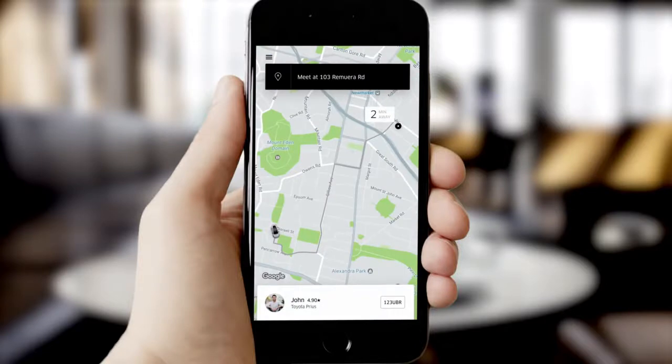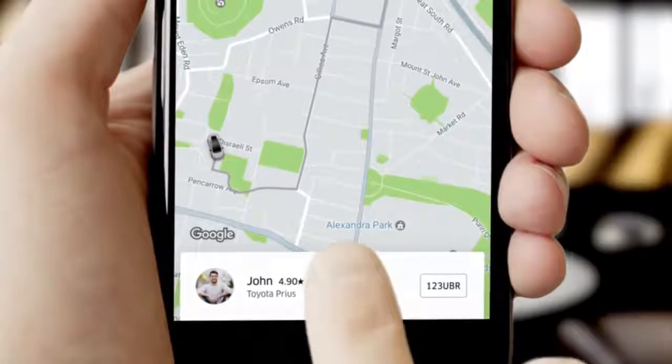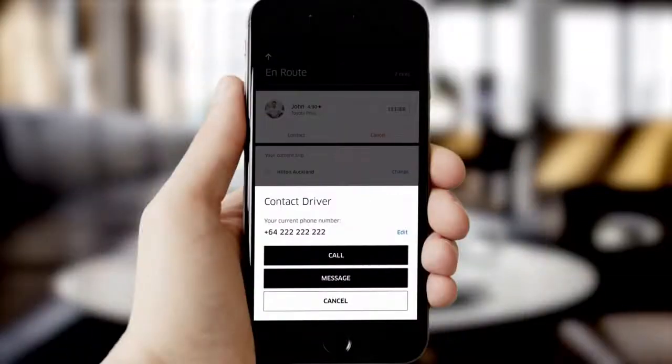John will pick you up in two minutes. He's driving a Toyota Prius. Tap the bottom of the screen for more information, like your driver's license plate number and his rating — wow, 4.9 stars. You can call or text your driver by clicking contact.